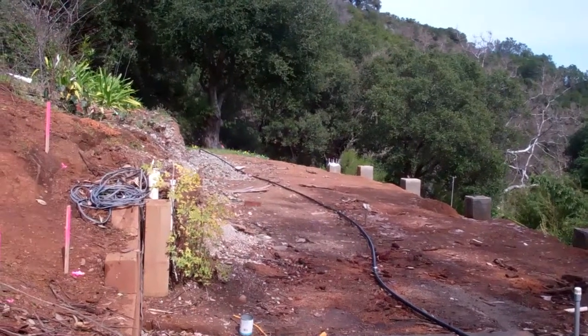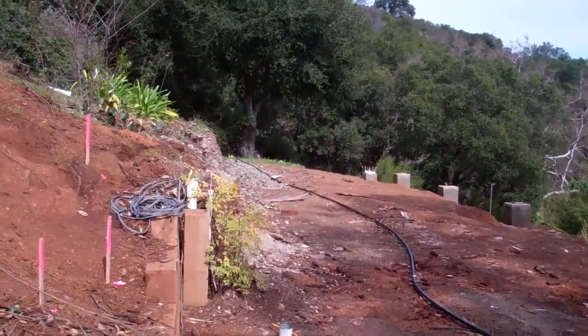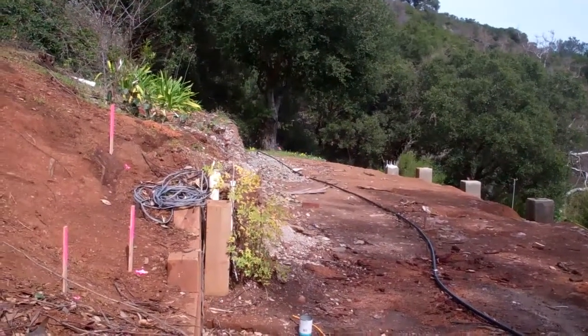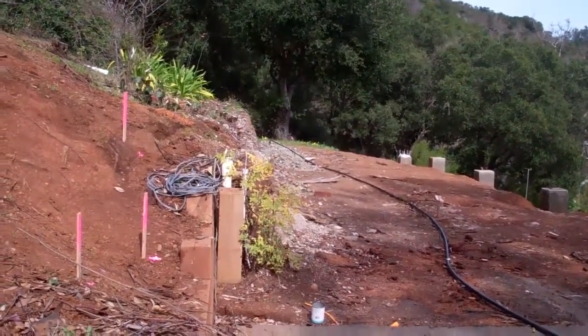Anytime you want to build a house, you need to have your property surveyed. We'll go out and do a topographic map, and we give it to the architect.